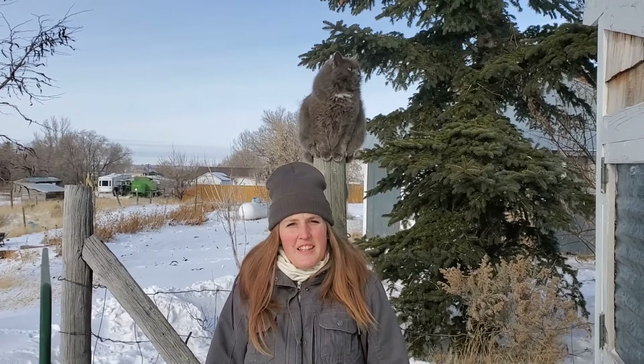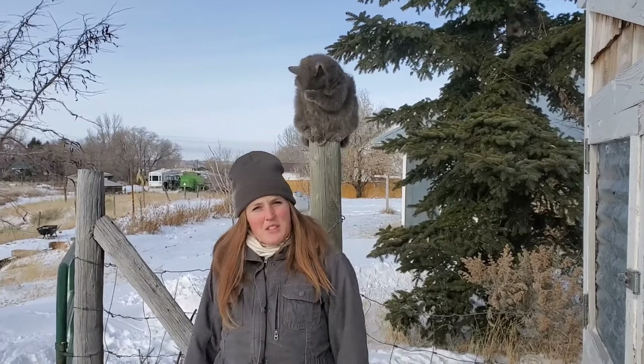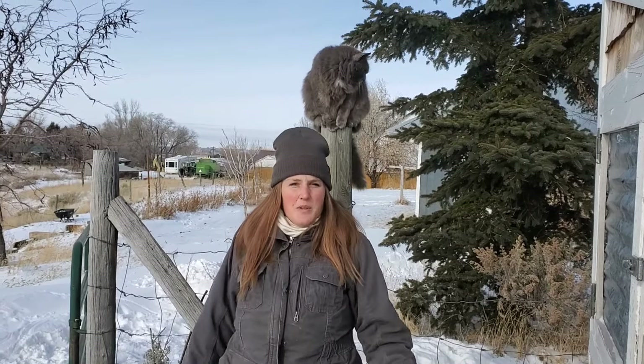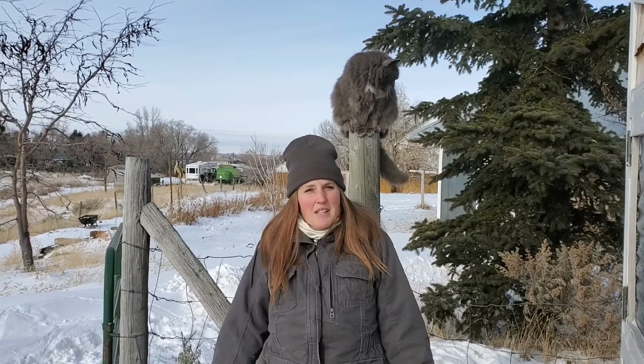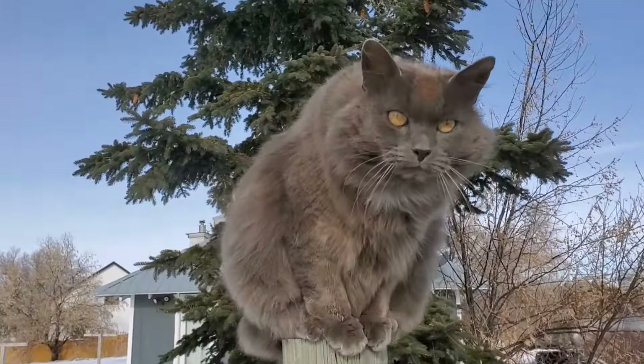Well, that does it for this really cold farm update — thanks for coming with us and checking on the animals in the super cold winter. Stay tuned, we'll have a few videos here and there. Our next fun and exciting things will be when we're hatching out our chicks, and then after that it'll be kidding season, which is the best part of the farm. We'll see you next time!